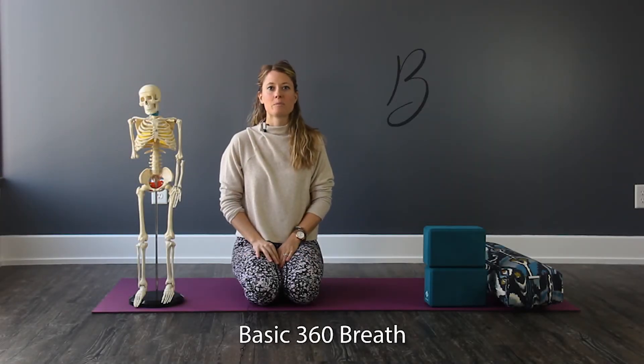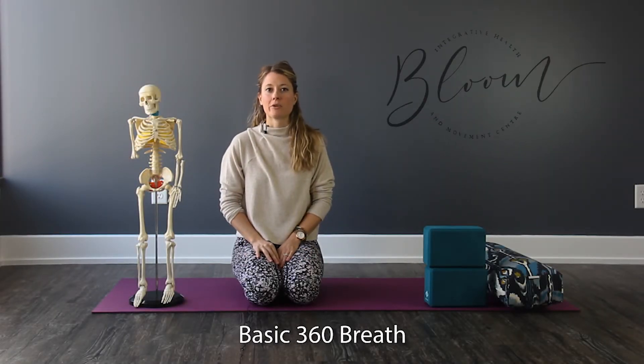Welcome. Today we're going to talk about basic breathing and its relevance and importance to abdominal and pelvic health.